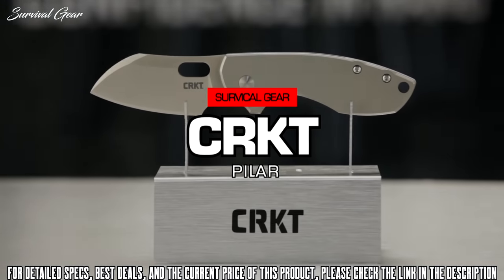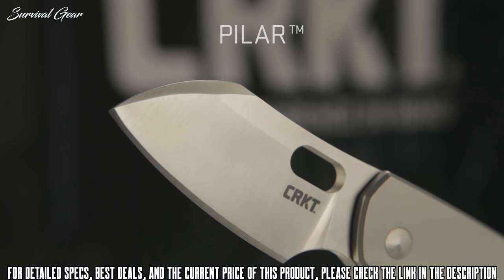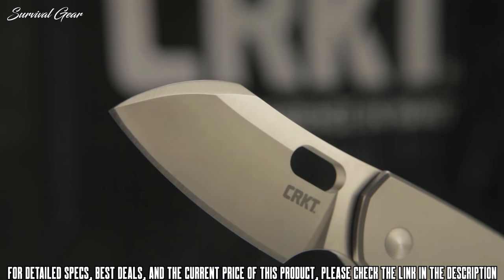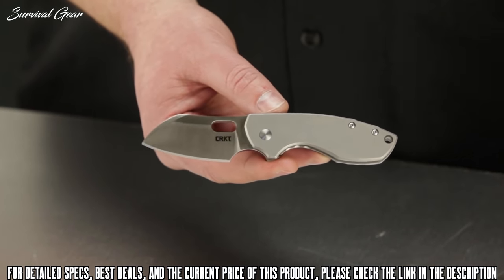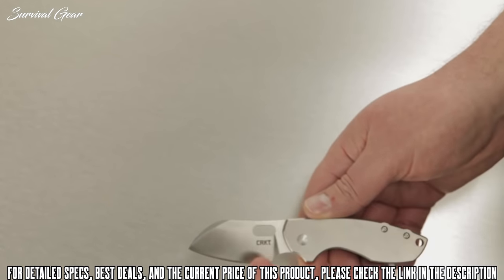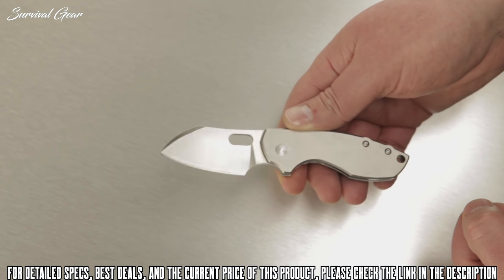The CRKT Pilar is a sleek and simple everyday carry pocket knife. Those with a well-trained eye can tell this is a Jesper Voxnaes design — he's always wanted to keep things simple yet interesting. The unique blade shape of the Pilar is great for a wide range of slicing, cutting, and moderate chopping tasks. Overall the knife measures just under six inches, with a blade about 2.4 inches long. It's a compact, lightweight knife weighing about 4.2 ounces (119 grams). This modified Wharncliffe blade style features a satin finish that complements the overall design.